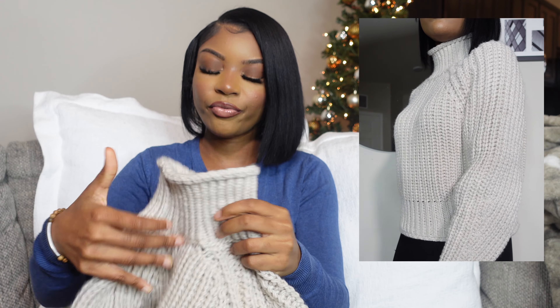Hey guys, welcome back to my channel. If you're new here, it's your girl Desi. We are back with another video — today we're going to be doing an H&M haul. I'm excited because I got some amazing pieces from them lately. I've been shopping a lot at H&M because their pieces are doing what needs to be done. Make sure you guys comment, like, and subscribe. Without further ado, let's get into this video.